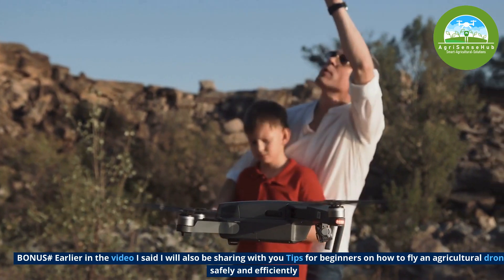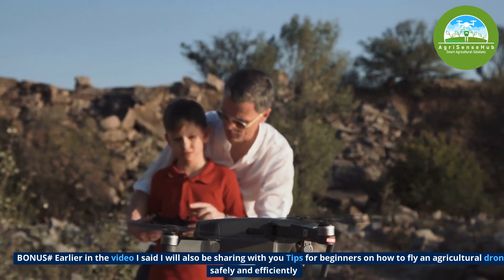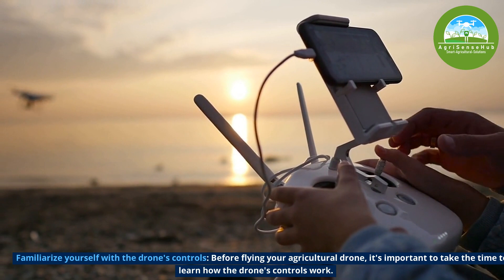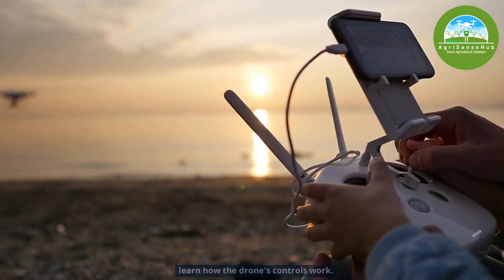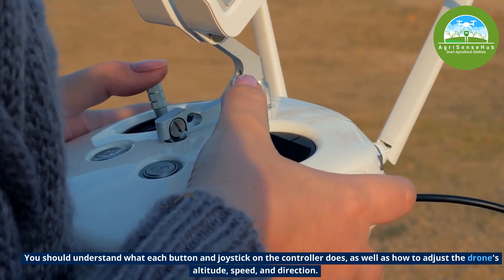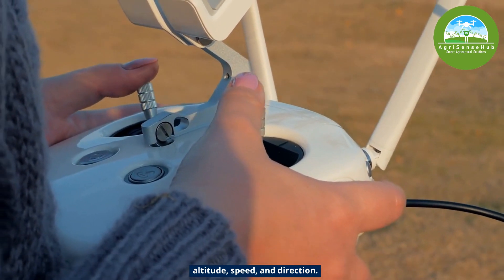Earlier in the video, I said I would be sharing tips for beginners on how to fly an agricultural drone safely and efficiently. First, familiarize yourself with the drone's controls. Before flying your agricultural drone, it is important to take the time to learn how the drone controls work. You should understand what each button and joystick on the controller does, as well as how to adjust the drone's altitude, speed and direction.